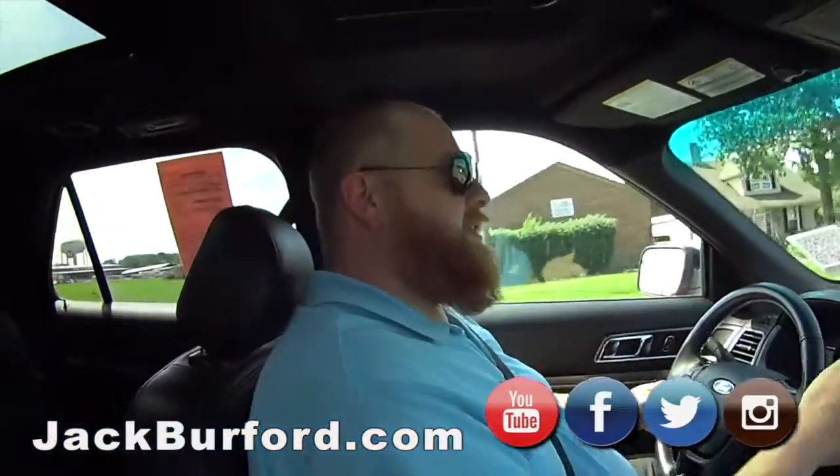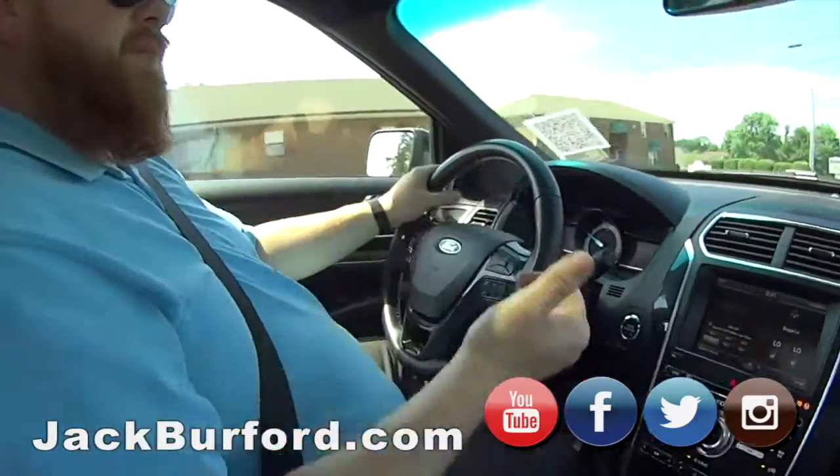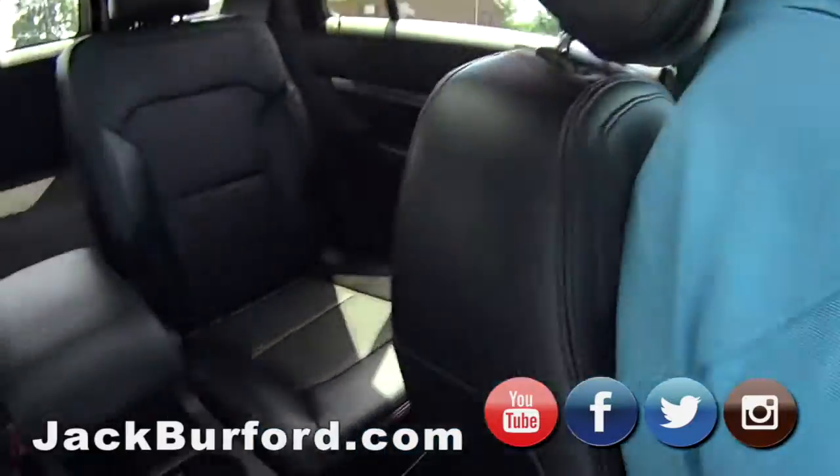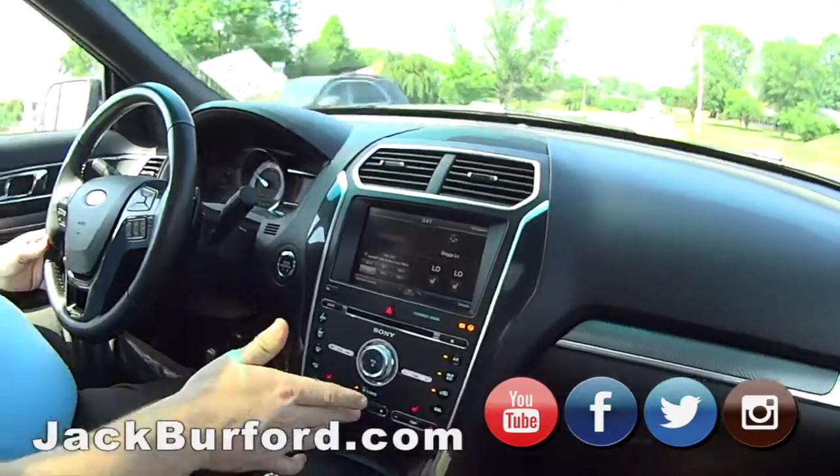Anyway, back to this. Like we said before, it's got a Sony sound system in it. It's got speakers here, speakers everywhere, and a subwoofer back there. Sweet. Climate control. Man, it's got a lot of room too. This is really nice. Leather interior, heated seats.